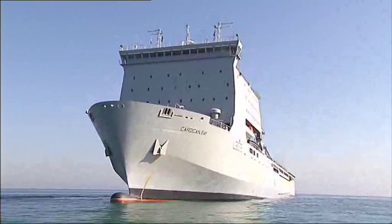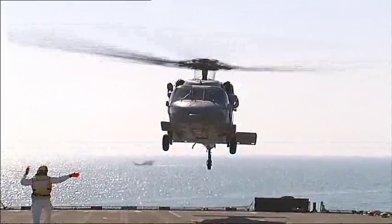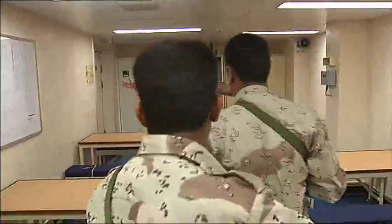Cardigan Bay had a two-fold role in the Gulf. On the one hand, she was there to support coalition units stationed in the area. Her other function was to train Iraqi Navy and Marines personnel.